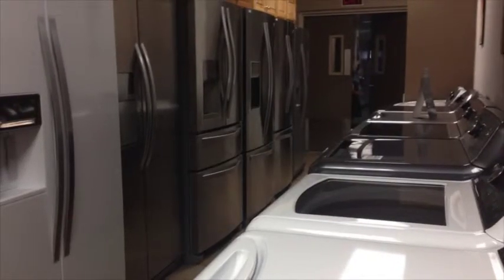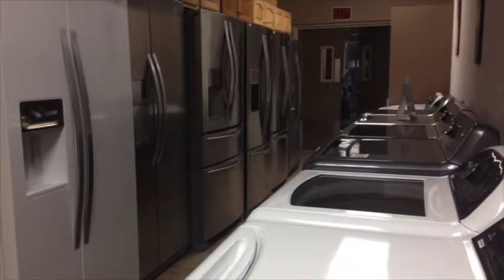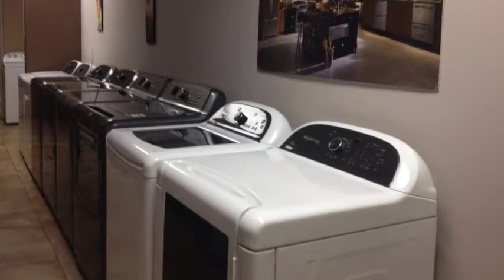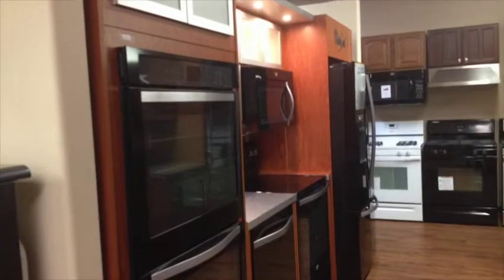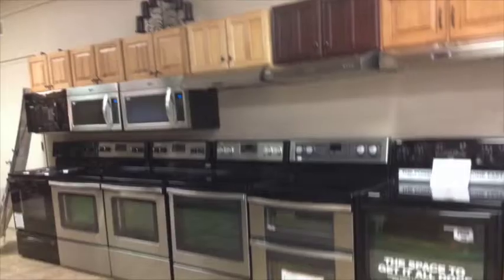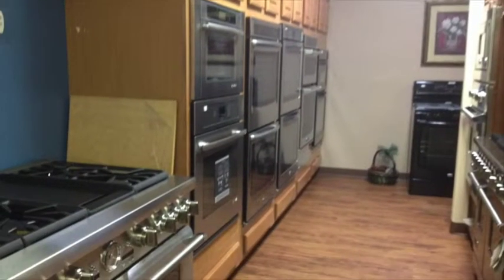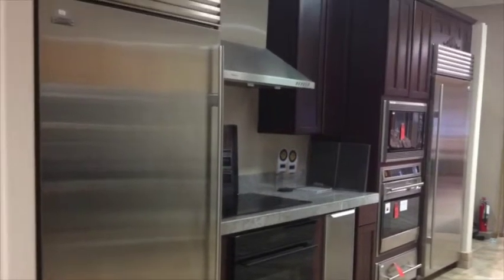Nobody does appliances like Arizona Wholesale. After all, we've been in it for over seven decades. Whirlpool is the largest appliance manufacturer in the world, and we've been distributing their brand since 1970. We cover appliances from entry-level through luxury and carry most of the top brands such as Amana, Bosch, Electrolux, Frigidaire, KitchenAid, Miele, SubZero, Thermador, Viking, Wolf, and many more.